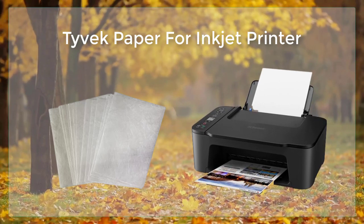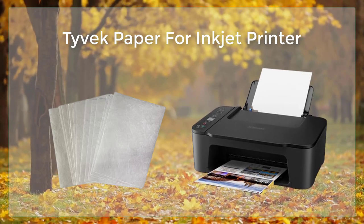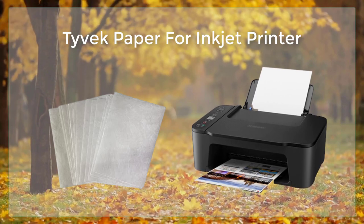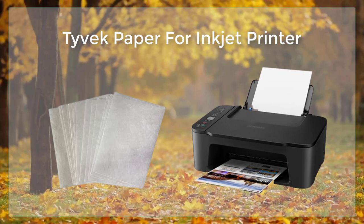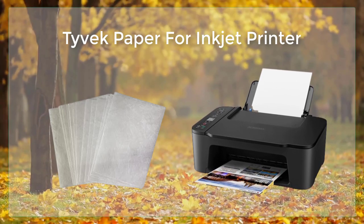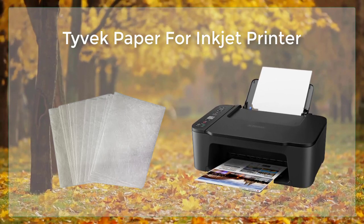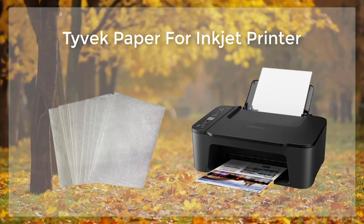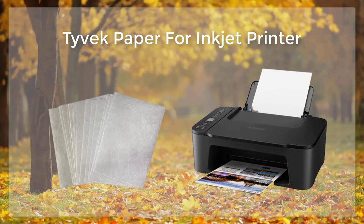The print will come out clear, sharp, and long-lasting, but it's important to note that the paper is not designed for high-resolution printing, so depending on the use of the printed document will determine whether it's the right material to use. Tyvek paper is also an affordable option when compared to other materials in its class. The paper is priced competitively and it offers excellent value for money, meaning you can create high-quality labels and stickers without breaking the bank.